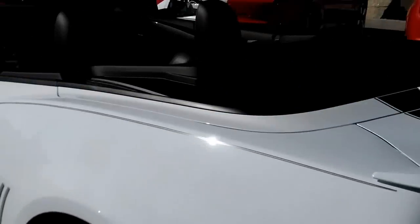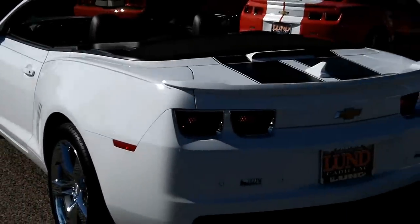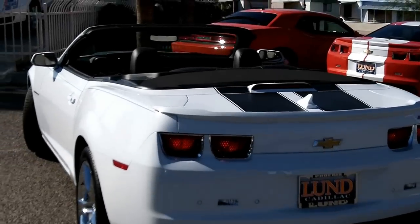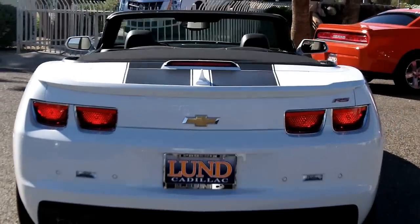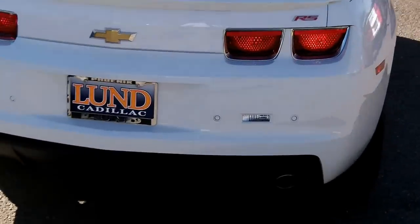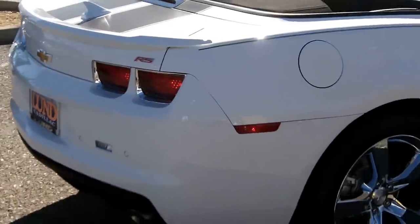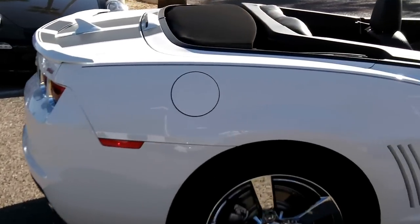I've got the top down on it. It has a black top rear spoiler. The 2011 did not have the backup camera but it did have the rear parking sonar, which this vehicle does have. There are the black stripes over the back.